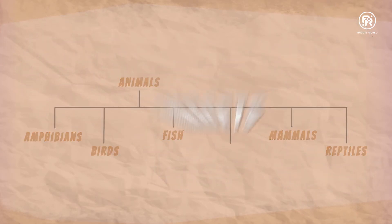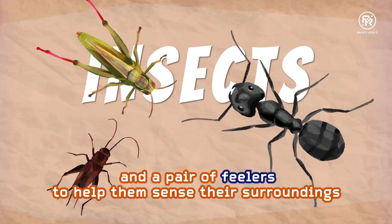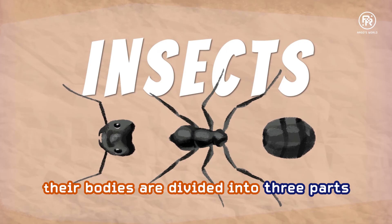Insects have three pairs of legs and a pair of feelers, like antennae, to help them sense their surroundings. Their bodies are divided into three parts.